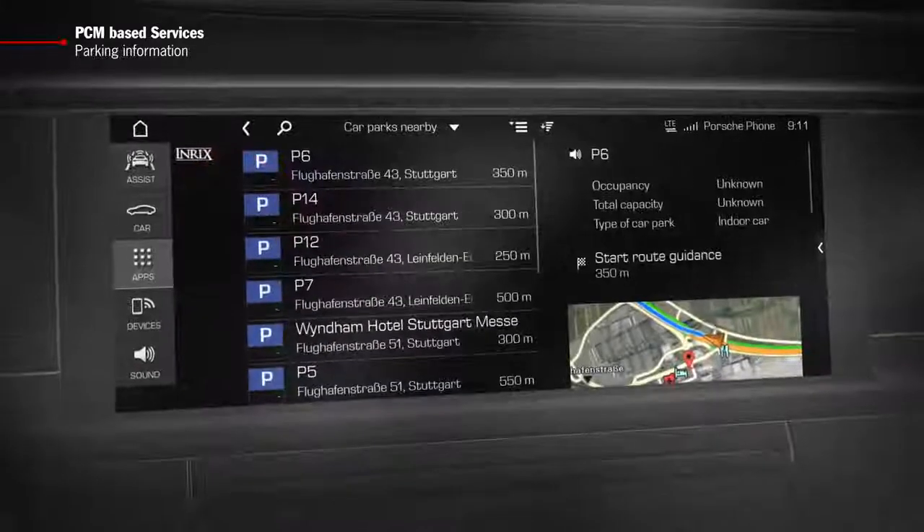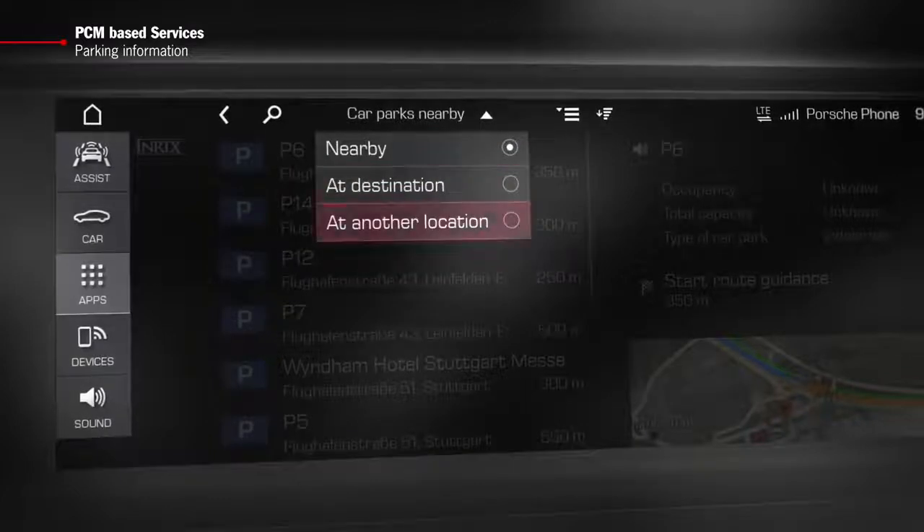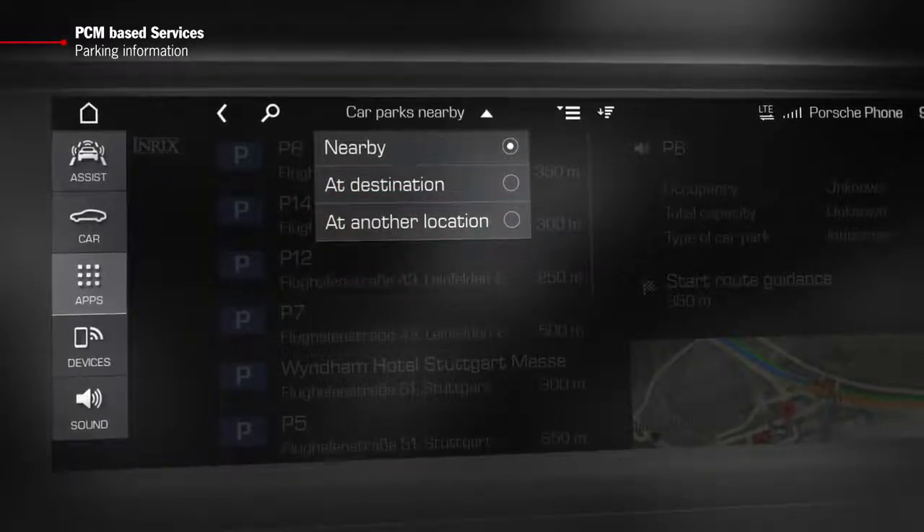You can receive notification of car parks, for example close by at your final destination or at any place of your choice.